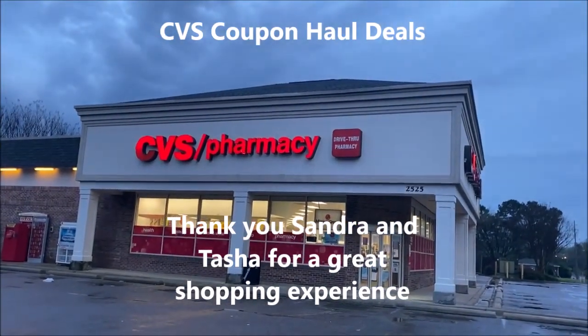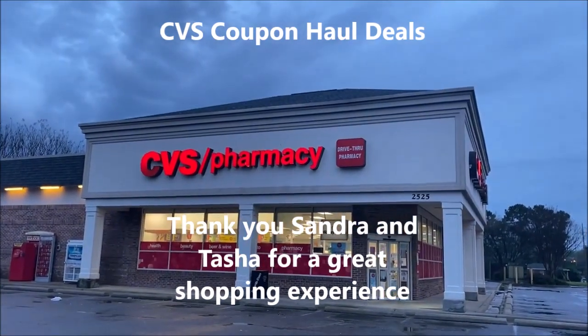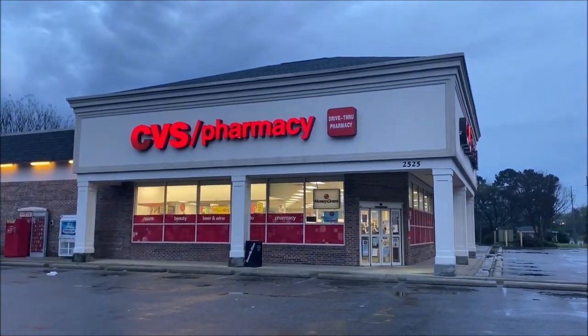Hey guys, thank you for joining me back in my local CVS pharmacy for coupon deals that are good March 28th — my birthday, I'll be 50 — through April 3rd.